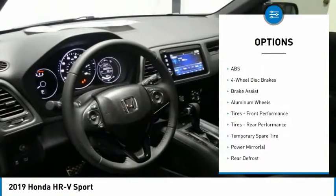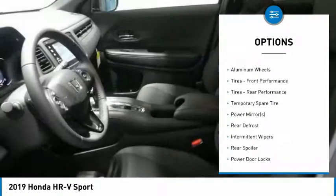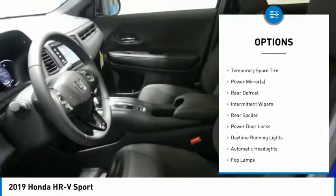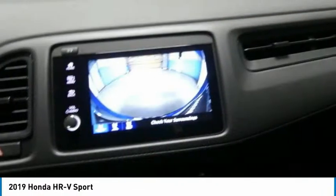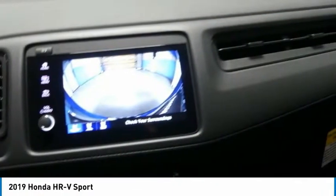Back-up camera, steering wheel audio controls, keyless entry, anti-lock braking system, traction control, stability control, Bluetooth, leather-wrapped steering wheel, driver airbag, and power steering.